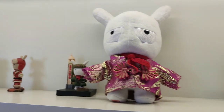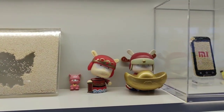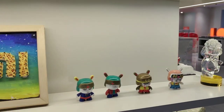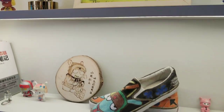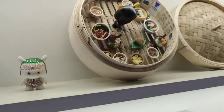Here are some of the collectibles — the Mi Bunny. All the different kinds of Mi Bunnies are here, including some limited editions.